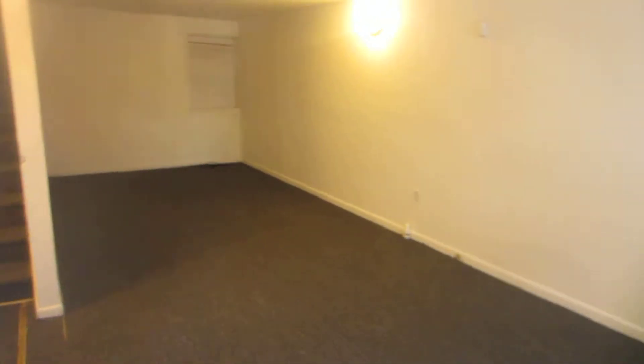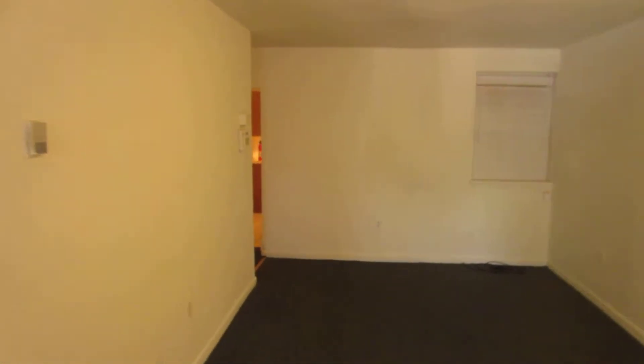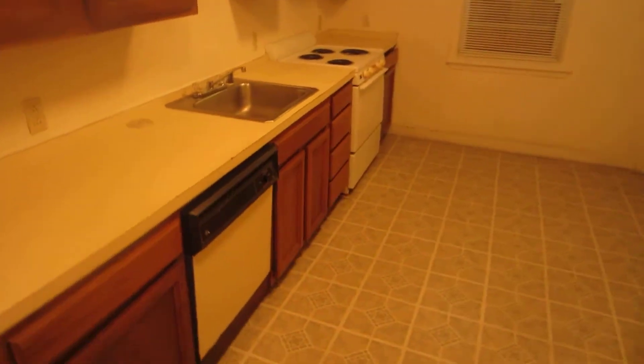You enter into the townhome right directly into a very nicely sized living room. We'll head back this way — your access to your basement, your kitchen, which is definitely a good enough size to include an eat-in kitchen.